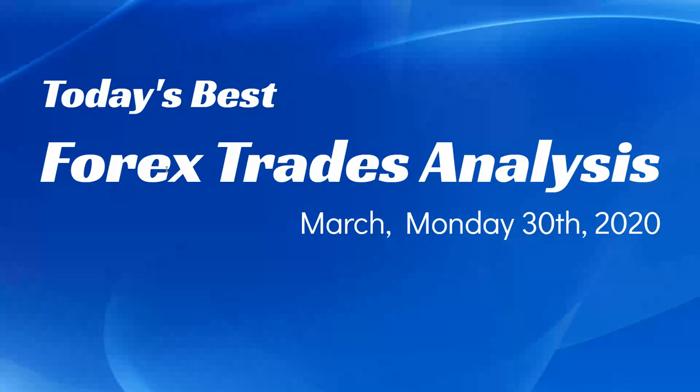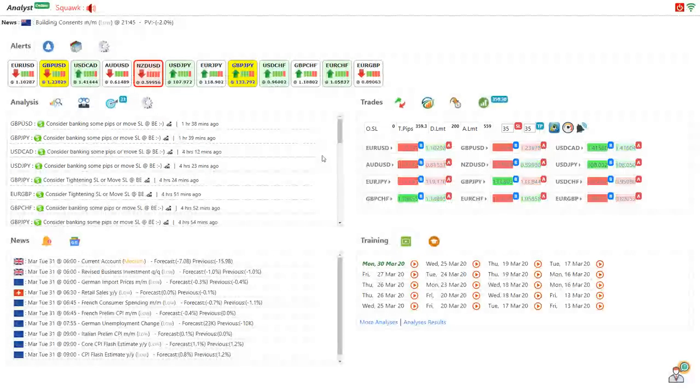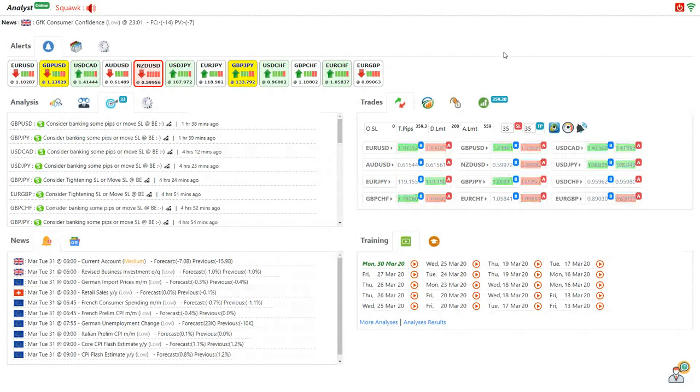Hello traders, today is 30th of March, Monday 2020, and I would like to share today's best forex analysis and results. Just before that, I want to share my trading activities today — I personally managed 359 pips altogether, as you can see. Today we had a good trading day and good analysis, banking good pips compared to the rest of Mondays.